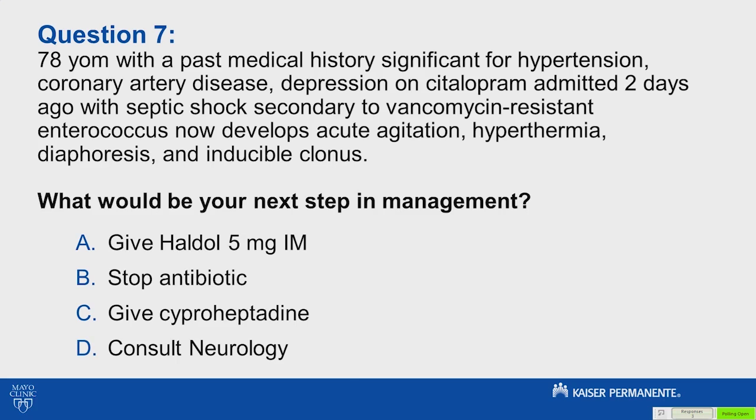Would you give Haldol 5 milligrams IM? Stop the antibiotic and give cyproheptadine? Or consult neurology?